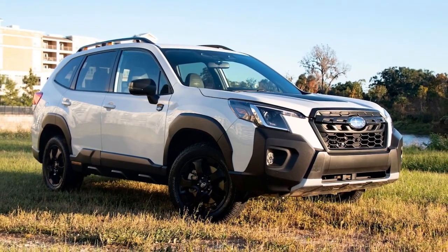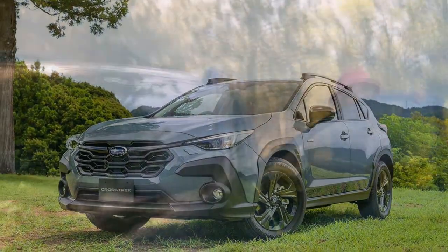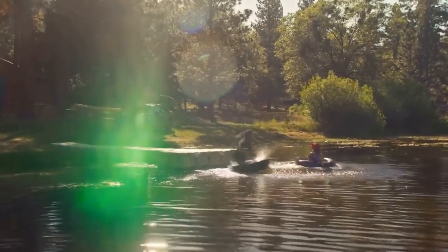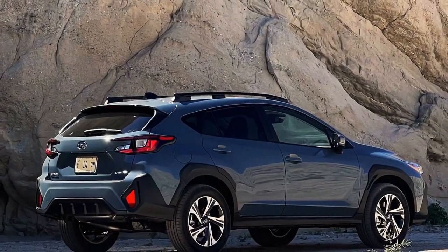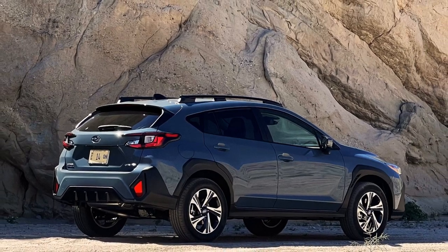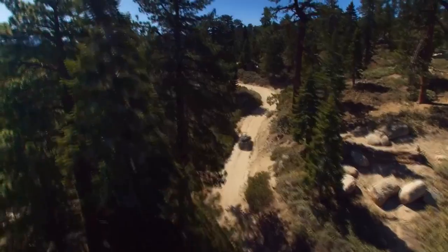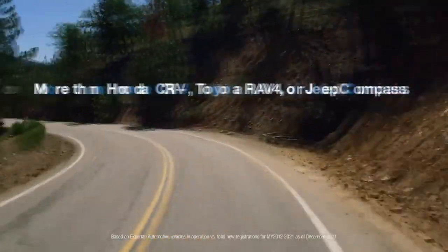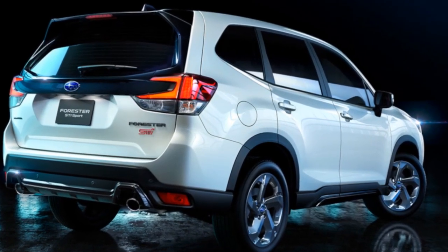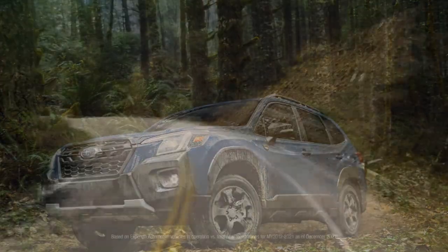The 2024 Subaru Forester is designed to provide a well-rounded performance combining reliability, fuel efficiency, and all-terrain capability. Engine: The 2024 Subaru Forester is equipped with a 2.5-liter four-cylinder engine producing 182 horsepower and 176 lb-ft of torque — known for its durability and reliability. Transmission: The Forester comes with a continuously variable transmission (CVT), designed to optimize fuel efficiency and provide a smooth driving experience. All-wheel drive: All Forester models come standard with Subaru's symmetrical all-wheel drive, providing excellent traction and stability across various terrains and weather conditions.